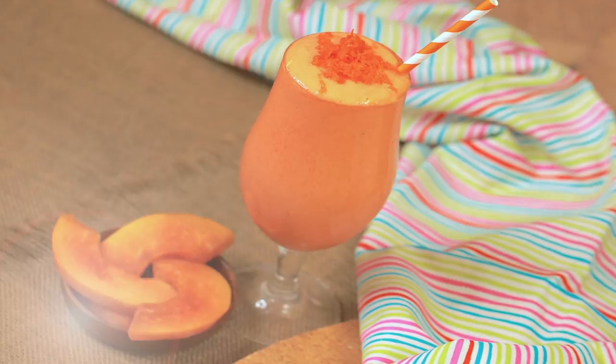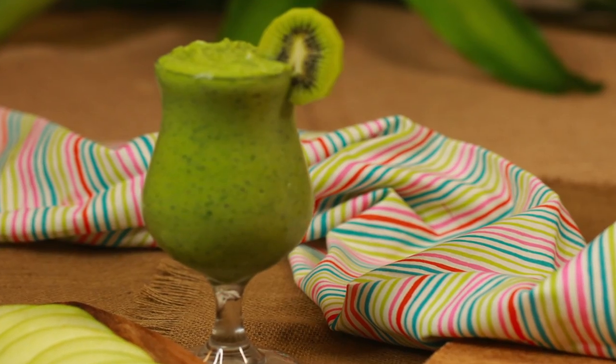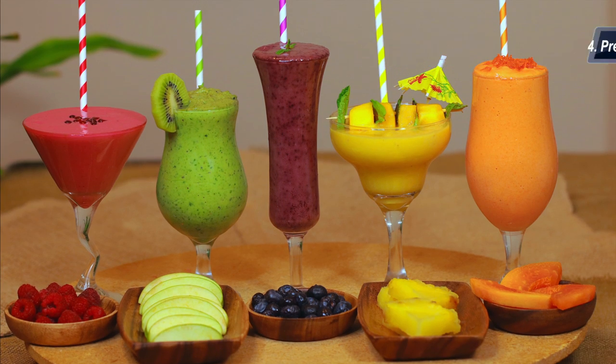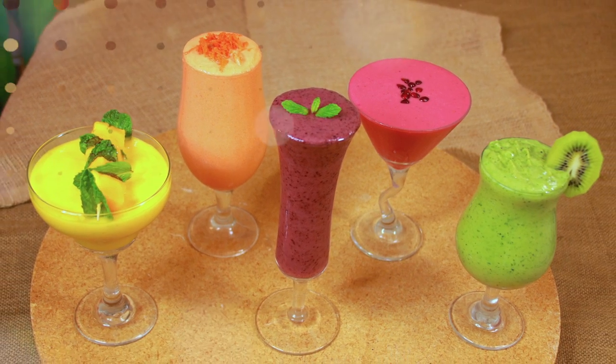Last but not the least, if you're not a morning person — like me — or find it difficult to cook in the morning, as part of your meal prep you can pre-package your fruits in a freezer-safe Ziploc bag in advance, so your morning breakfast would be just a cakewalk.